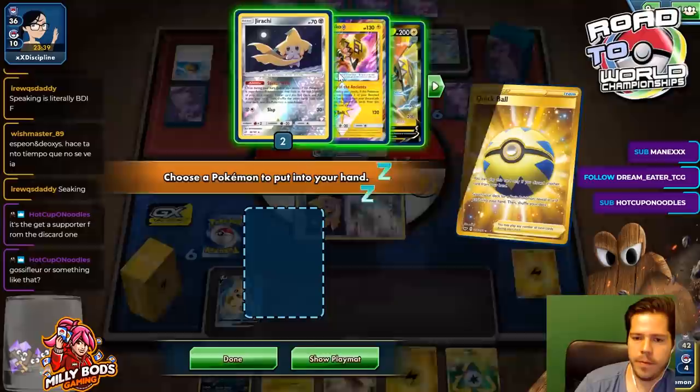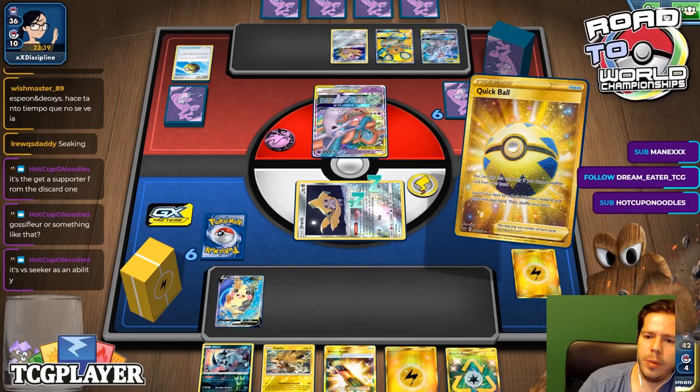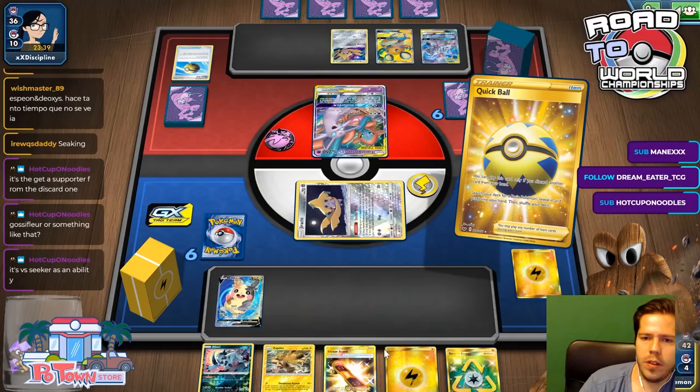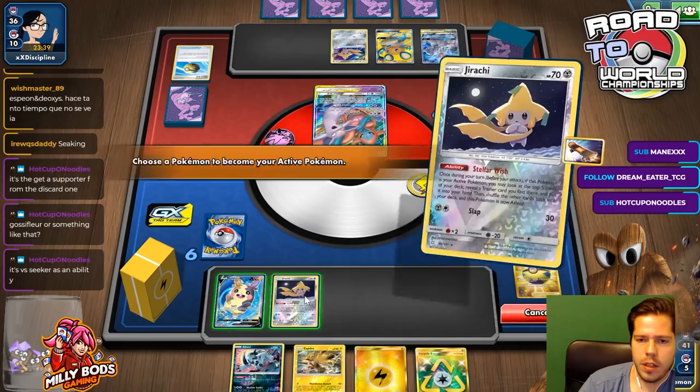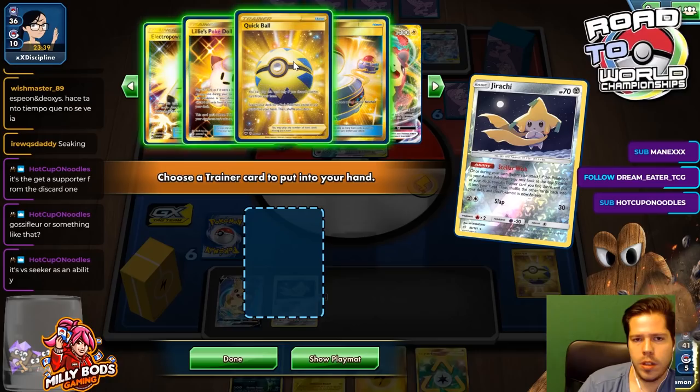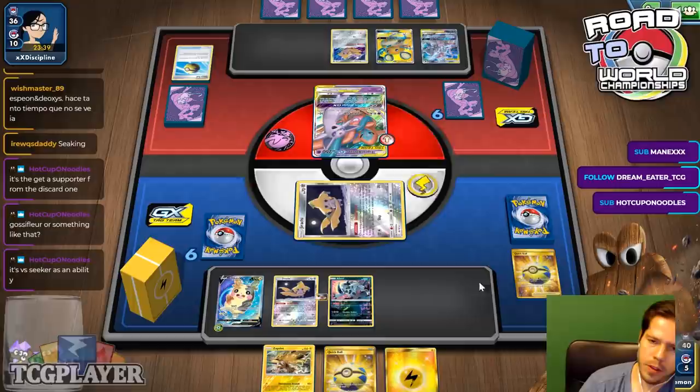That might encourage me to attack this turn with Coco V — is that worth it? Just doing a little bit of damage. Actually, I'm liking the Jirachi option more now that I think about it, just to get another Stellar Wish going. There's the Stellar Wish. Yet another Quick Ball could be the option for a future Coco V. I'll go ahead and bench this, attach this, and then pass. Slow and steady with this, but we shall see.